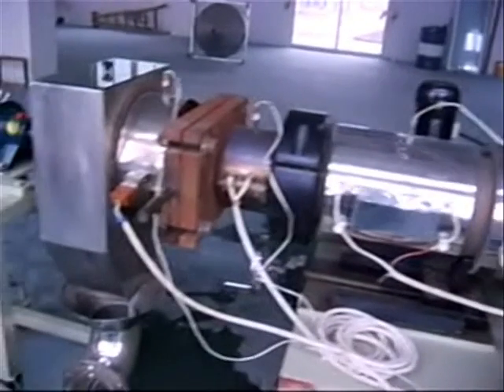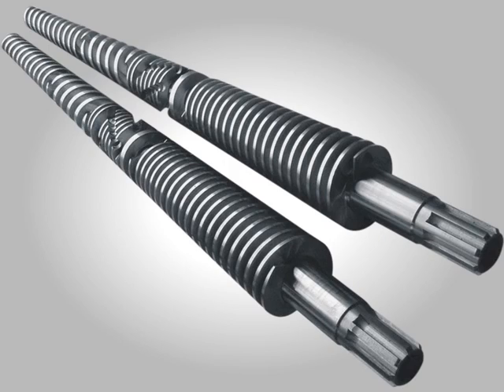The screw and barrel is vented type and fitted with a vacuum pump to remove volatile gases, making the granules free of pin holes. It is provided with a die face cutter for perfect round shaped granules.